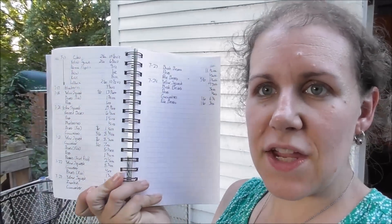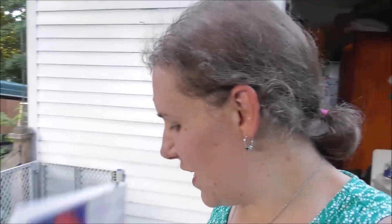Alright, we're gonna start unloading, get the cold food put away. I showed you earlier what the girl who was taking care of our garden recorded — she almost got a full page and part of a page full of produce that she very kindly noted for us.